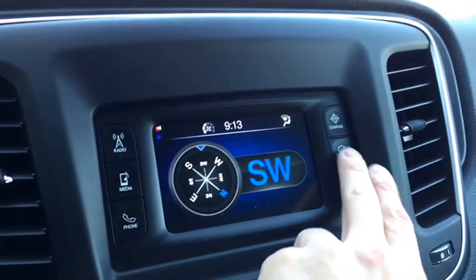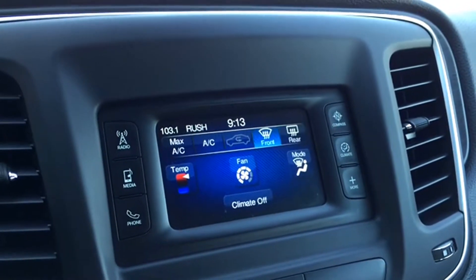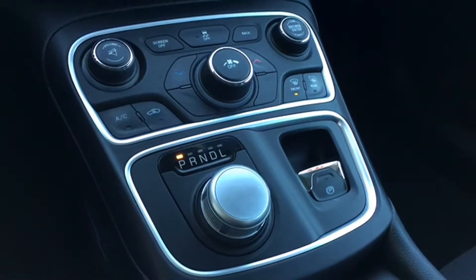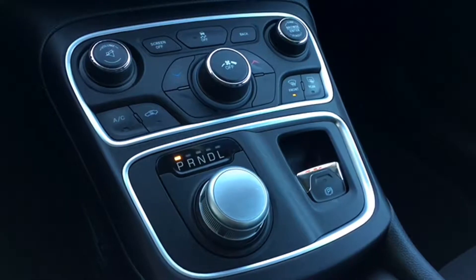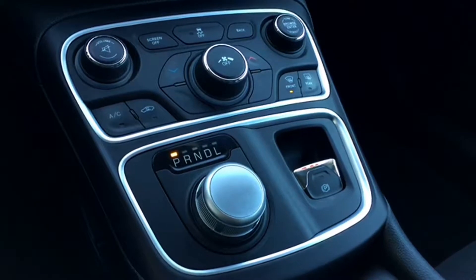The LX features a compass to guide your path and a touchscreen climate control center where it's super easy to adjust the temperature, along with a bunch of custom settings you can go through to make this 200 one of a kind. Below your entertainment screen are your manual audio and climate controls. The 200 also features a stylish chrome shifter dial and electronic park brake, with all features having modern chrome surrounds for that touch of luxury.